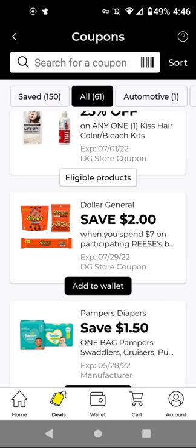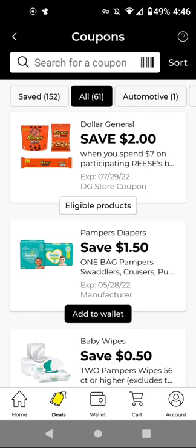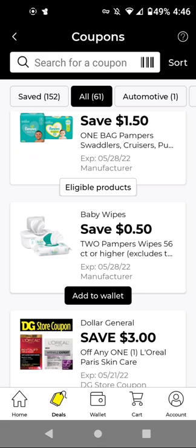This is a store coupon for Reese's — if we have any manufactured digitals, it can be combined for a better deal. For Pampers — I always clip any baby products — I think these are the wipes. They did increase the price — you'll have to buy two and it'll be $4.50. With this $0.50 off two, it'll be $4.00 for two.